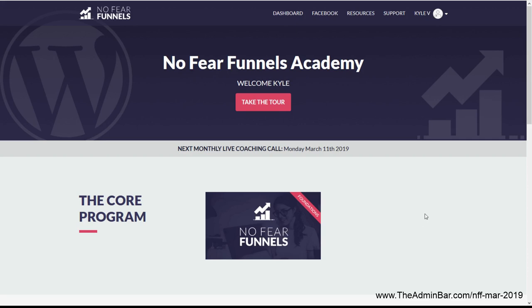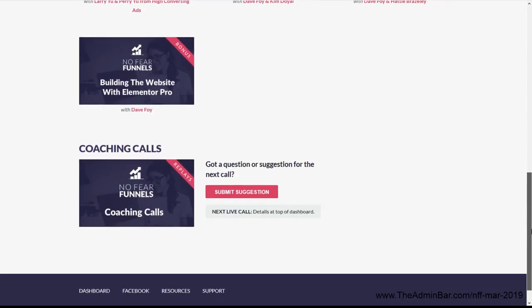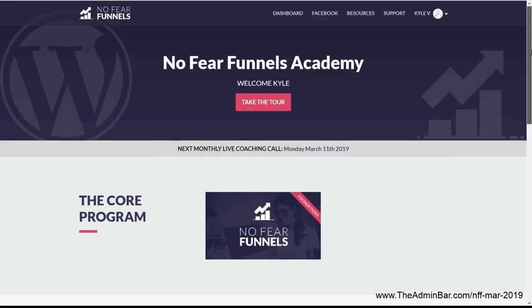When you log into the dashboard, this is what you see and there's actually quite a bit here. This shows you the bonuses, extras, and live coaching calls. Before we look at any of the modules, I want to show you something that's a little bit hidden — it's the resources list.